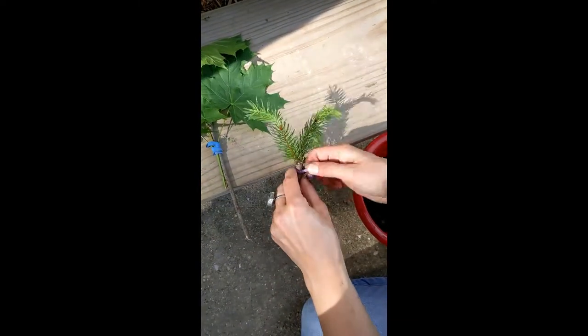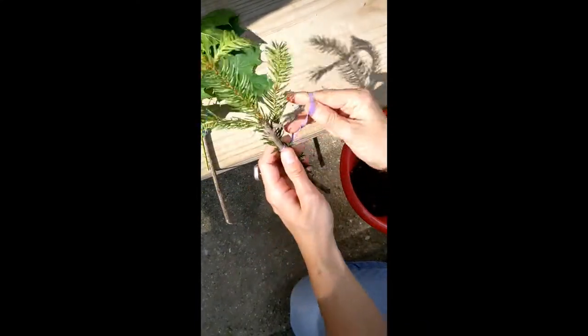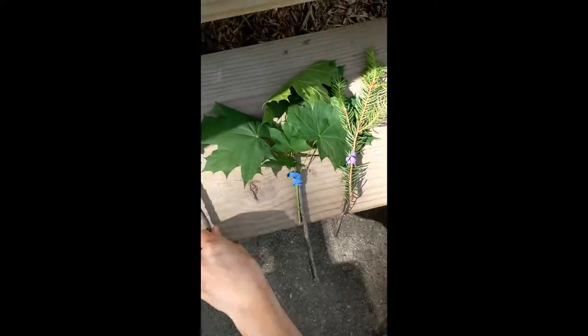Around and around we go so our natural materials are nice and tight to our stick — there we go. Three paintbrushes! We had a recent rainstorm so I know exactly where I can find lots of mud in the woods over by my house. Come on, let's go!